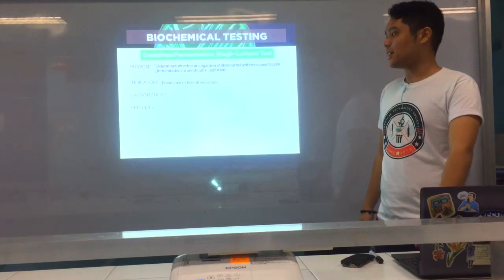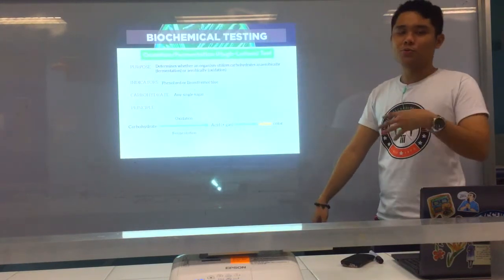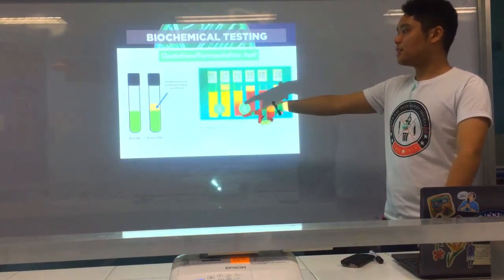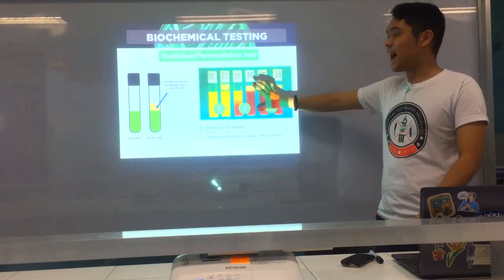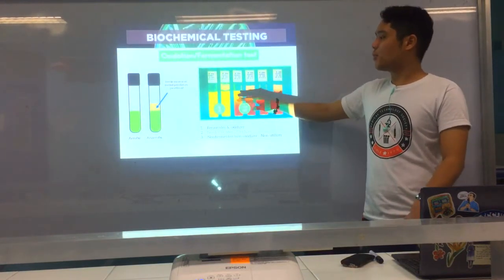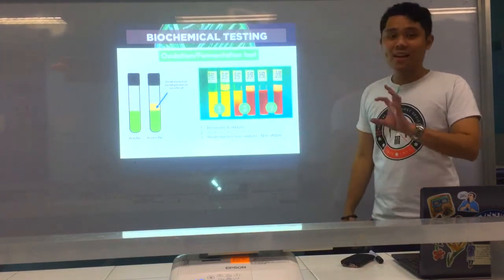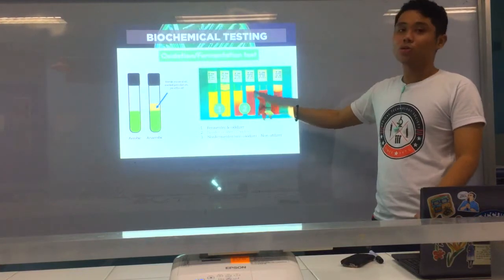We now go to the oxidation-fermentation test. The purpose is to detect the ability of the organism to utilize a single sugar — glucose, fructose, lactose — under anaerobic and aerobic environments. In the case of oxidizers, they cannot acidify the medium with mineral oil because it's an anaerobic environment. So yellow color appears only in the aerobic tube at the top, because that's where oxygen is. That's result number two in the OF test.